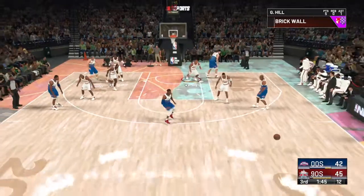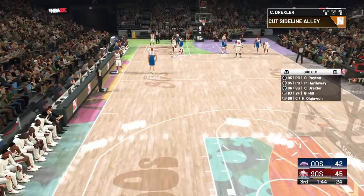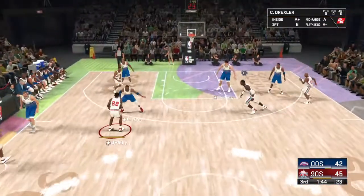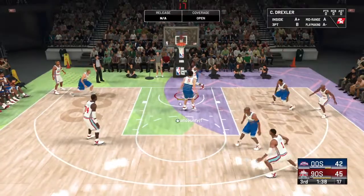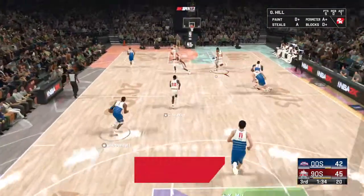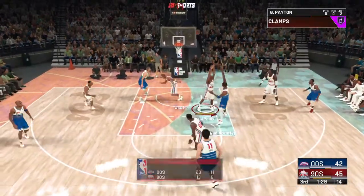Here's Nowitzki — out of bounds, it'll be the 90s ball. That's just carelessness; you have got to have your head in the game. Here's Drexler — no good with the layup. I wonder what the score would be if they weren't controlling the backboard — it's clearly been their edge in a close game like this. A rare miss for him inside; he may have just rusted a bit.